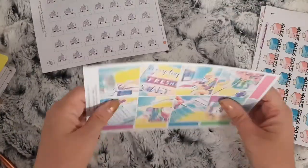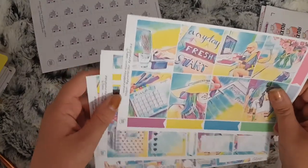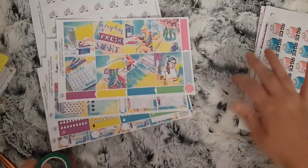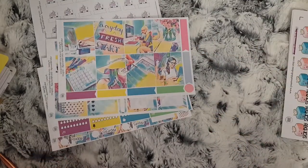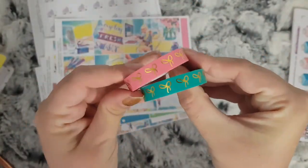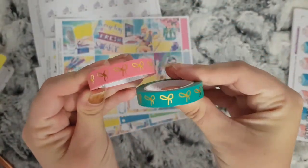Sorry if you hear any background noise - my girls got up earlier than I wanted them to. Carly also managed to get me some Simply Gilded washi. I think one of these was from one of her orders that she didn't want, and the other one she found on a de-stash group on Facebook for me. So these are the two washi tapes.